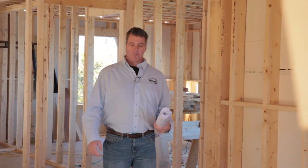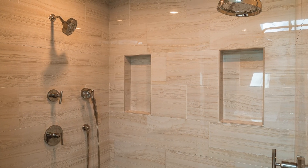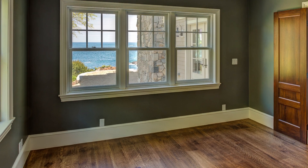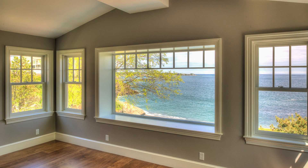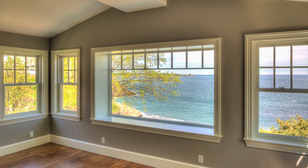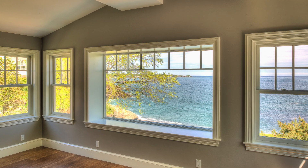Here we are on the second floor of this beautiful Greystone custom home. I'm standing now in what will become a beautiful master bathroom and a very large master closet, which is another thing that people really enjoy. Over here is the master bedroom. The master suite has 180-degree beautiful unobstructed views of the Atlantic. This is going to be one beautiful house and we can't wait to finish it.